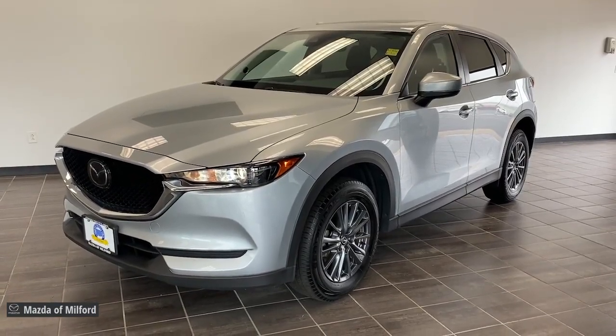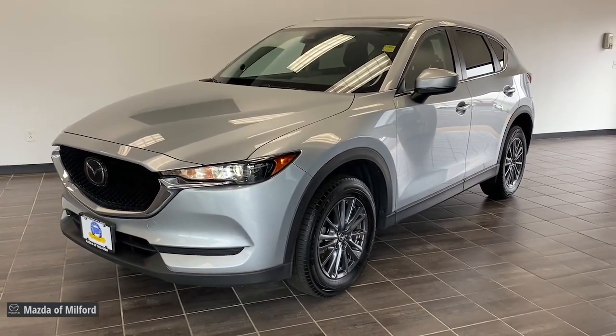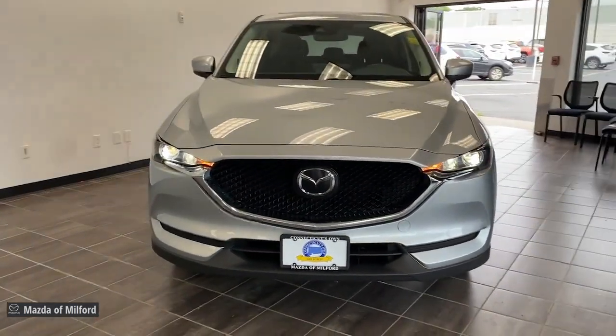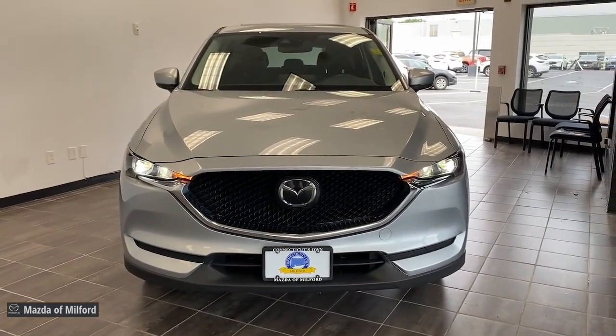Get into a car with value. 2021 Mazda CX-5, with less than 20,000 miles on the odometer — this vehicle provides excellent value.